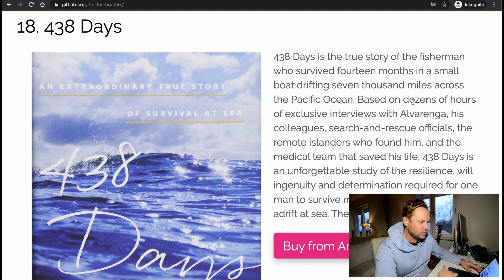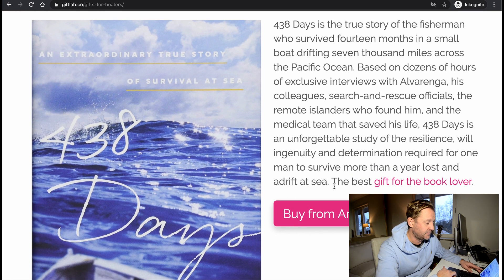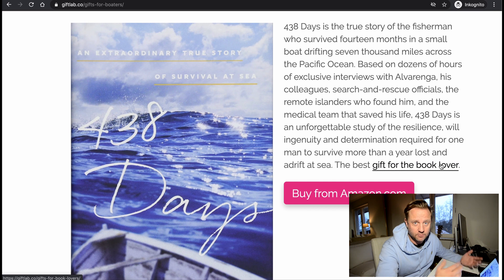438 Days — the true story of the fisherman who survived 14 months in a small boat, drifting 7,000 miles across the Pacific Ocean. Based on dozens of hours of exclusive interviews with Aleva Renga, his colleagues, search and rescue officials, the remote islanders who found him, and the medical team that saved his life. It's an important study in resilience and determination. I wouldn't want to be reminded of my vulnerability at sea, but perhaps there are some good lessons there. Good gift for someone who likes reading.